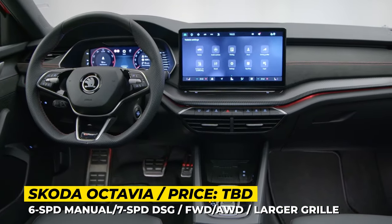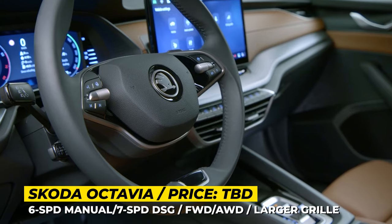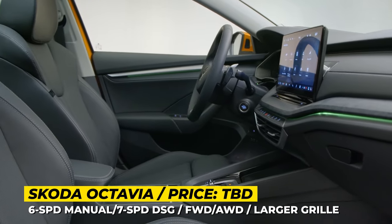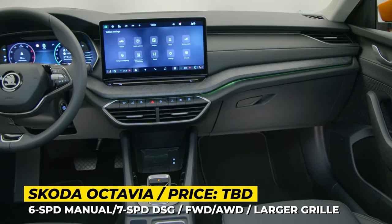Inside, Škoda opts for more sustainable and recycled materials and offers 9 interior design schemes. The tech package includes a 10-inch digital driver's display and a 10-inch infotainment, upgradable to an all-new 13-inch system with integrated ChatGPT and a voice assistant called LoRa.